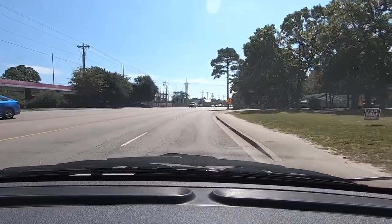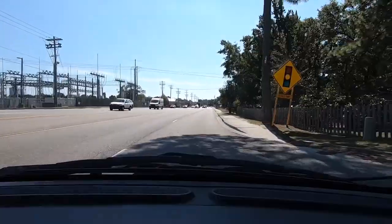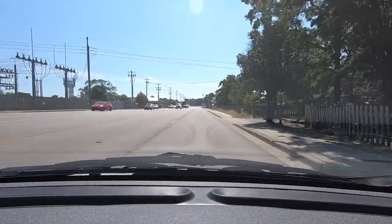We're taking a family vacation to Myrtle Beach. I'm actually already in the campground and already set up.